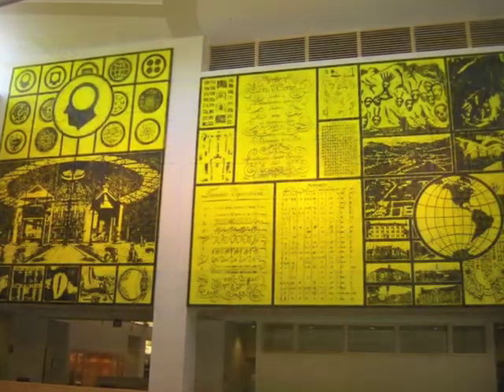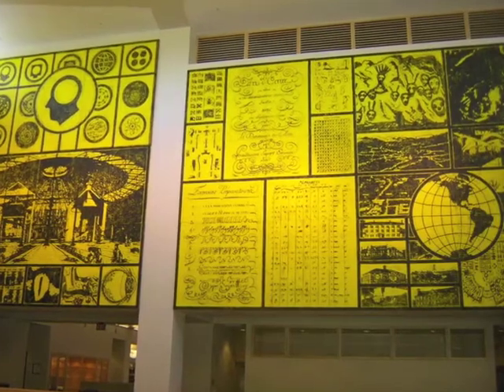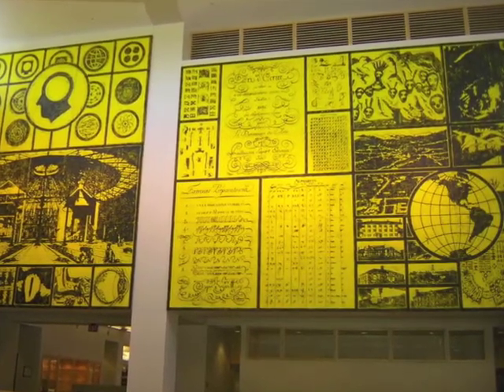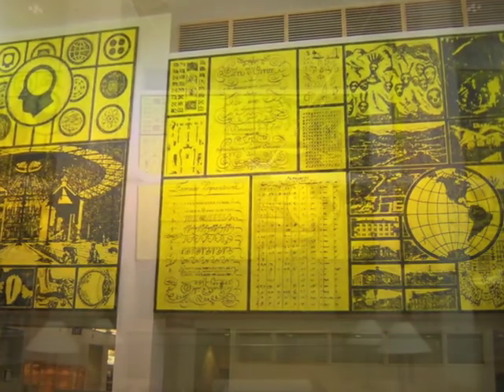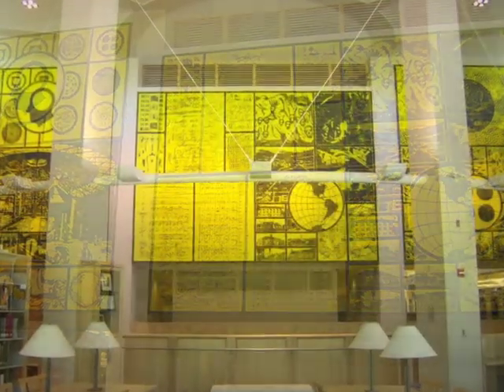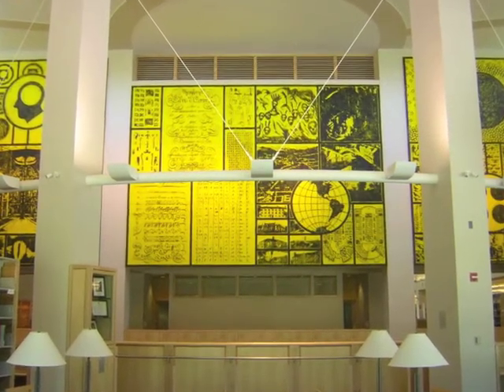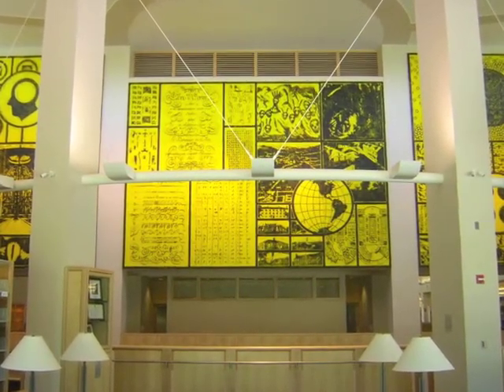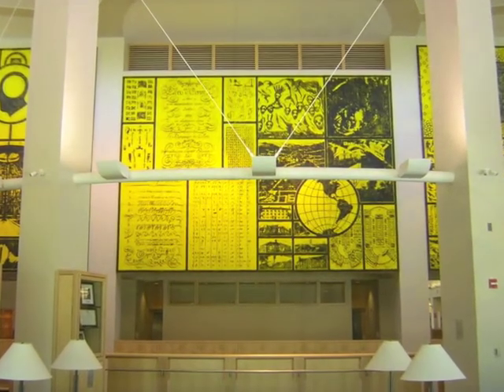This artist favors grids of visual information that communicate with assertive graphic presence, and limits his colors to black and the three primaries, as well as occasional green and white. He chose yellow for our site because of its compatibility with the pale white Vermont maple that predominates throughout the atrium.